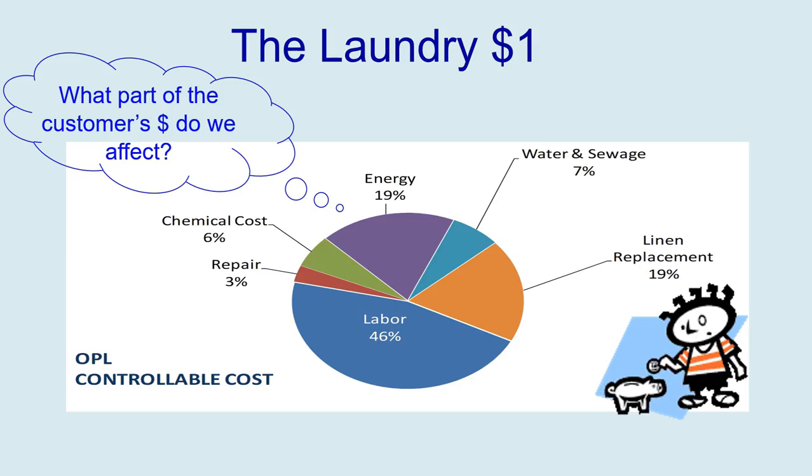If we don't design our wash formulas correctly and they're having to do a lot of rewash — having stains and having to wash again — we're adding more time, more labor, more energy, water and sewage, and even possibly linen replacement if we don't get the linen back to satisfactory condition. So in general, we affect every single bit of the dollar that the customer spends.